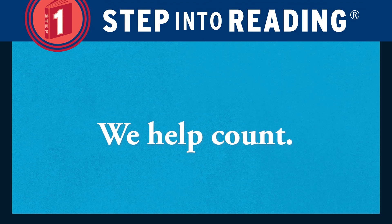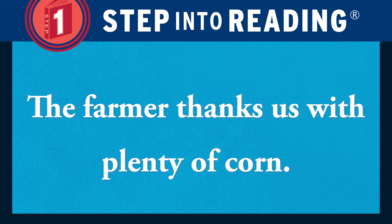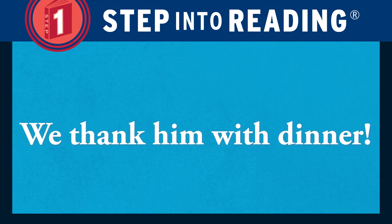We help count. We help carry. The farmer thanks us with plenty of corn. We thank him with dinner.